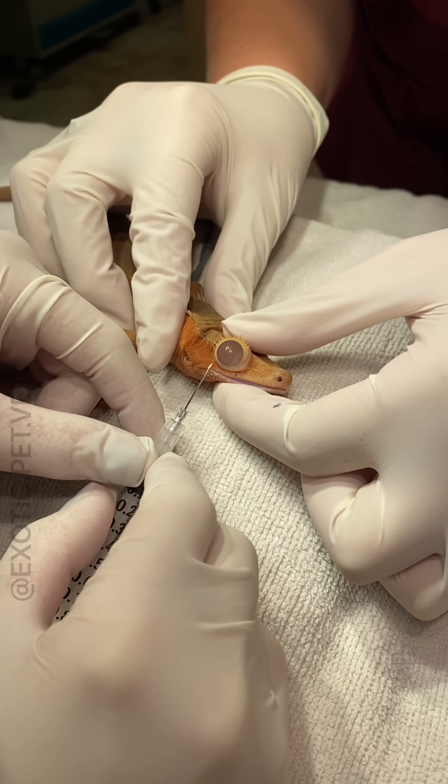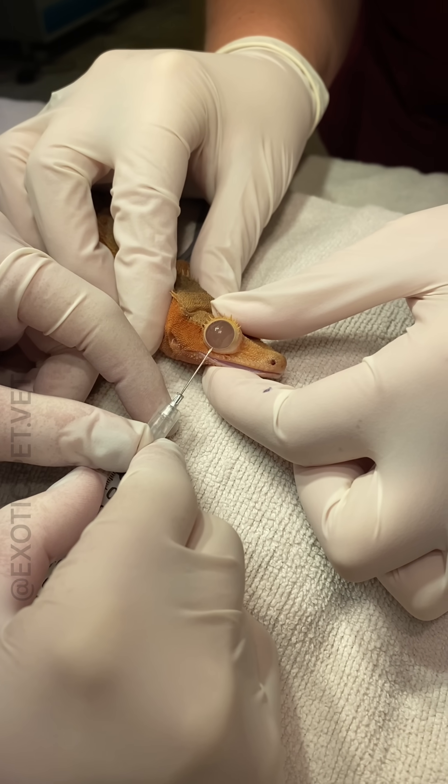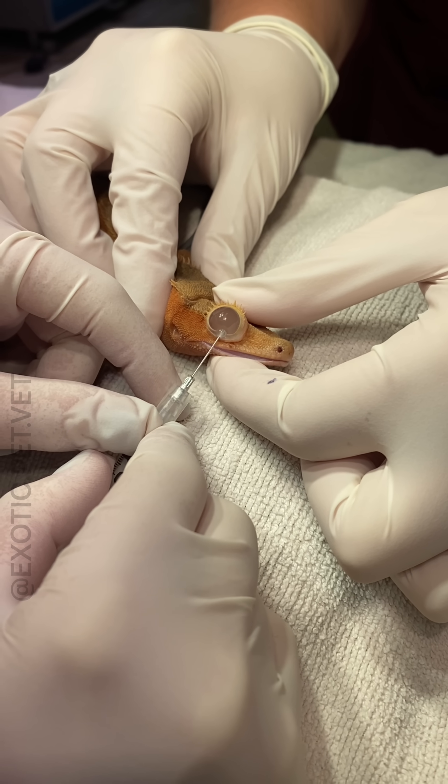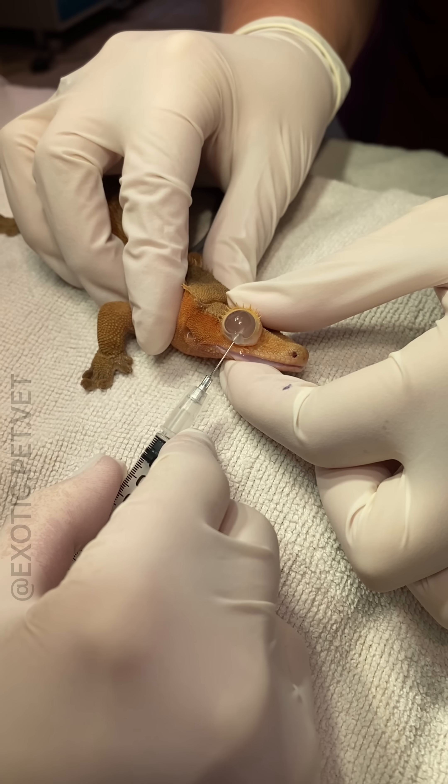To treat the eye, I sedated the gecko with alfaxalone and hydromorphone and then carefully punctured the ventral aspect of the spectacle with a needle. We were able to drain almost half a milliliter of fluid.